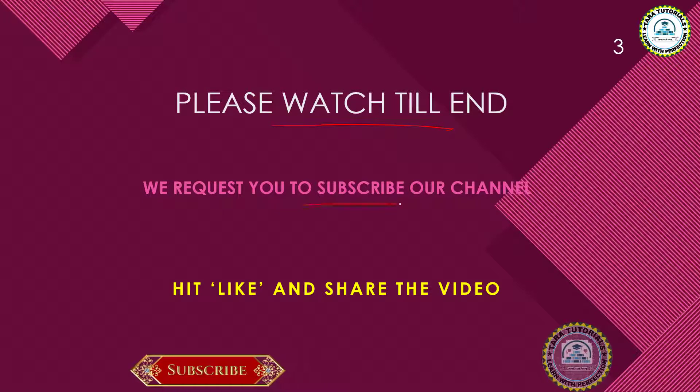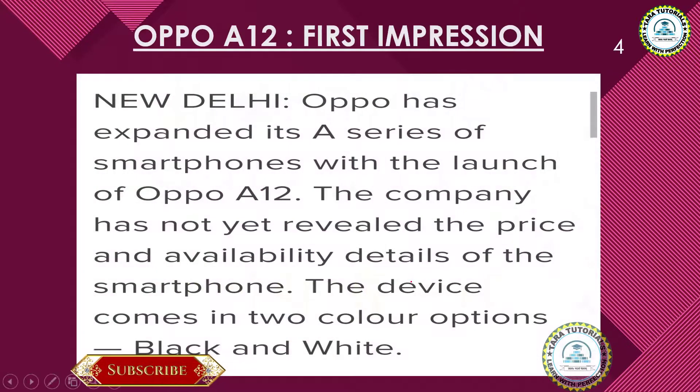I request you to watch this video till the end, and if you are new to our channel then please subscribe and hit like and share this video. OPPO has expanded its A series of smartphones with the launch of the OPPO A12. Though the company has not revealed the price and availability details, this phone is going to be launched in the month of June.